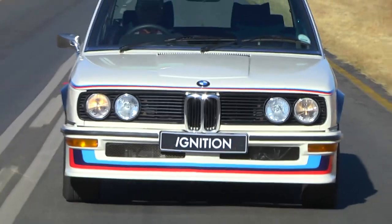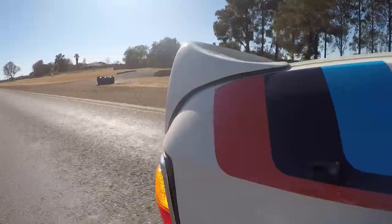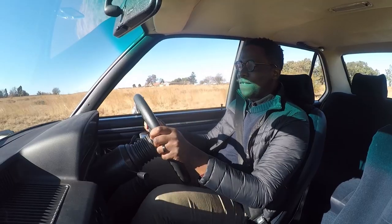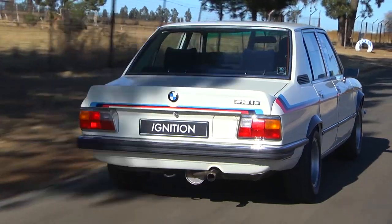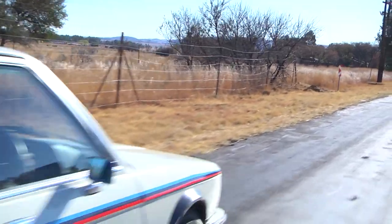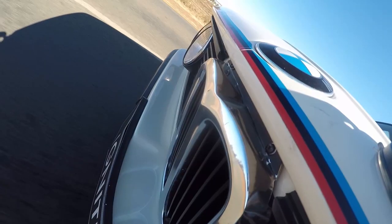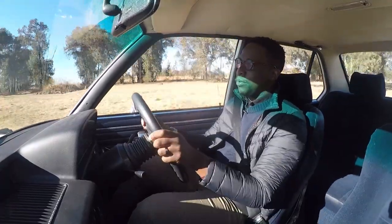I am automatically transported to the 1970s. This is essentially ground zero — the 530 MLE. The experience is very analogue. The first thing you notice is that you're slightly off-centre in your seating position. But there's something about old BMWs, and even driving new BMWs now — the characteristics of how these cars feel still remains the same. You know that you're in a BMW when you're in this vehicle.